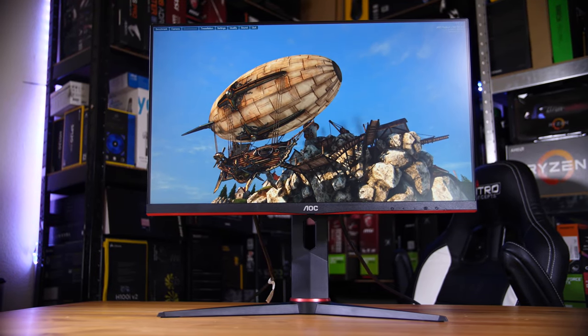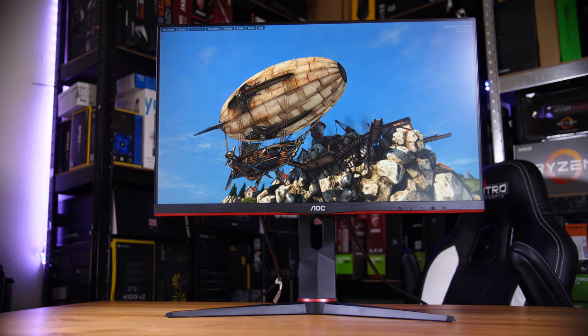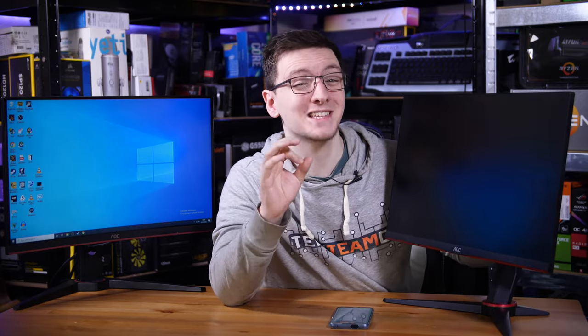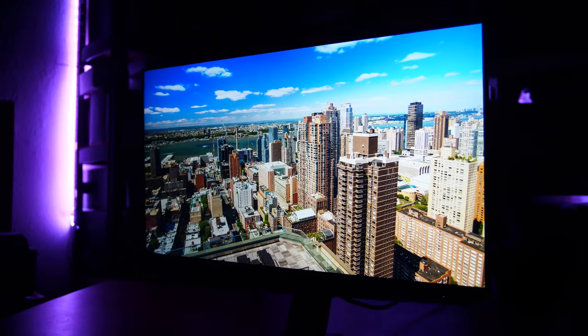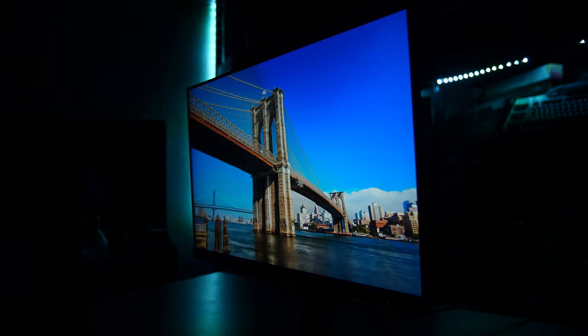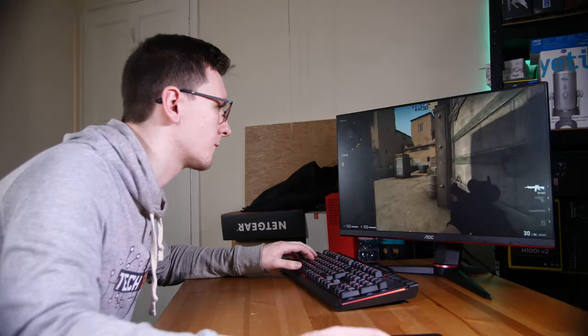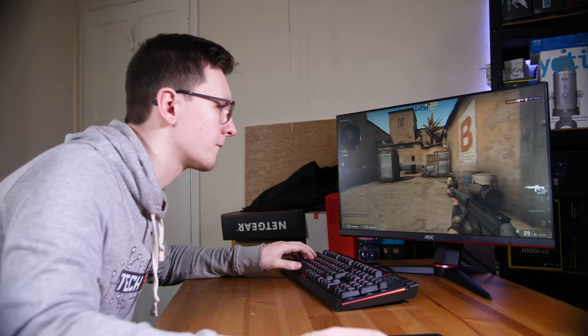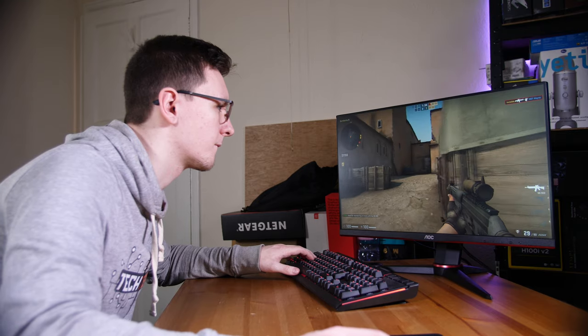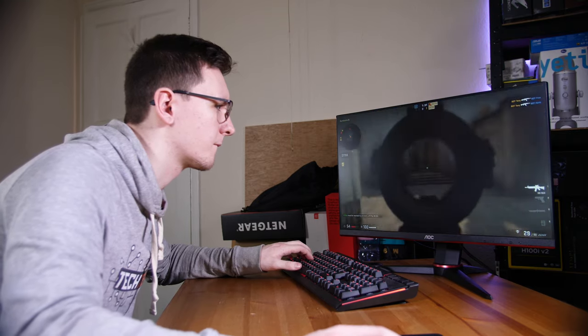This one is a flat IPS panel, and it actually has a pretty similar response time to the G1 curved VA, but it has an incredible input lag result of just 20 milliseconds — compared to 34ms on the G1, that's a pretty significant difference. The viewing angles are even better, the colors are insanely beautiful to look at, and the actual gaming experience was honestly a bit better as well. I didn't notice any ghosting on this despite a very similar response time, and the general gaming experience is just fantastic.